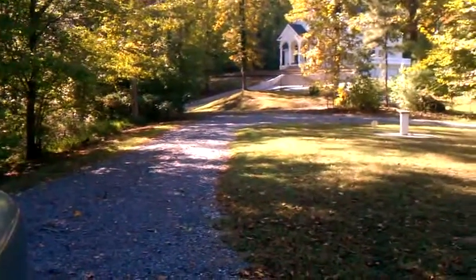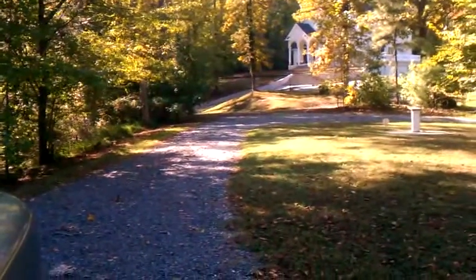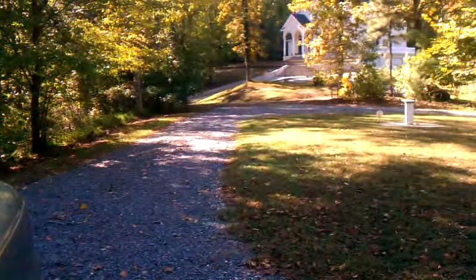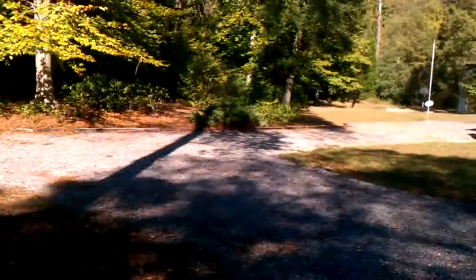Hey guys, I just pulled into the property. It is tucked away — it even goes all the way back down. There's a garage there and a lot of trees back here.